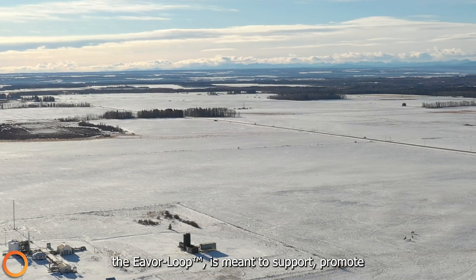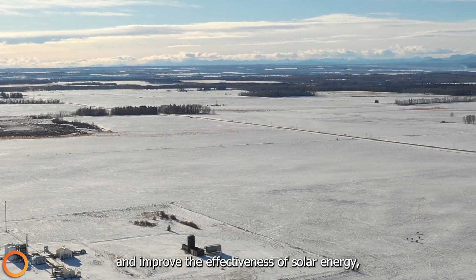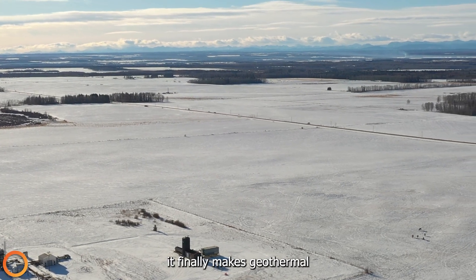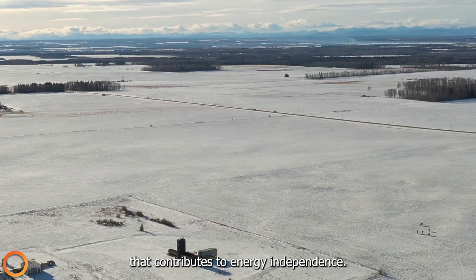EVER's brand of geothermal, the Everloop, is meant to support, promote, and improve the effectiveness of solar energy, not to replace or compete with it. Most importantly, it finally makes geothermal a scalable, renewable energy source that contributes to energy independence.